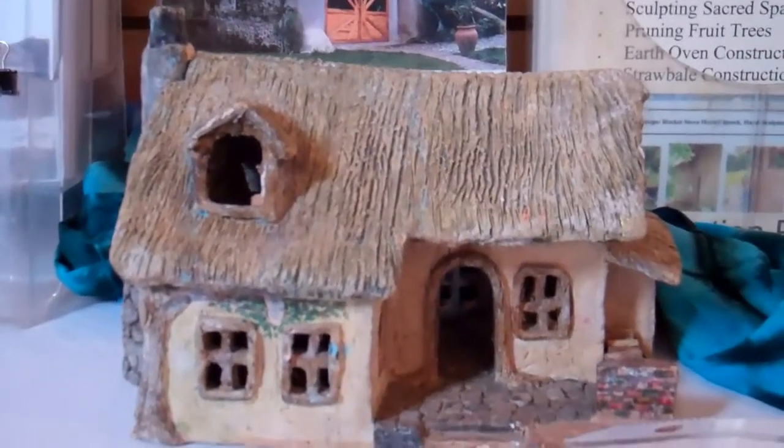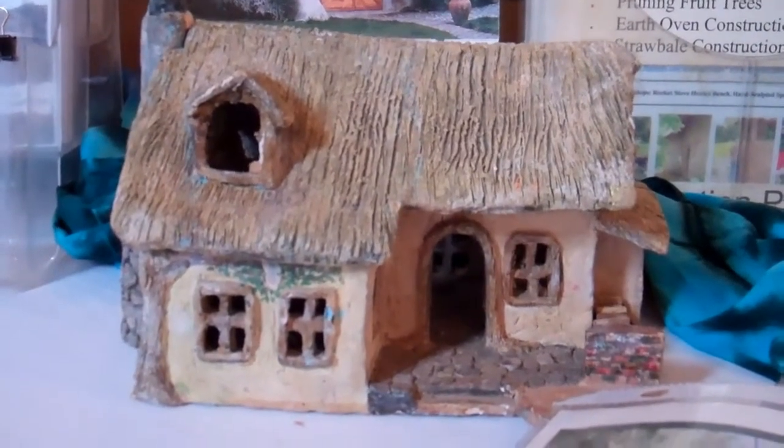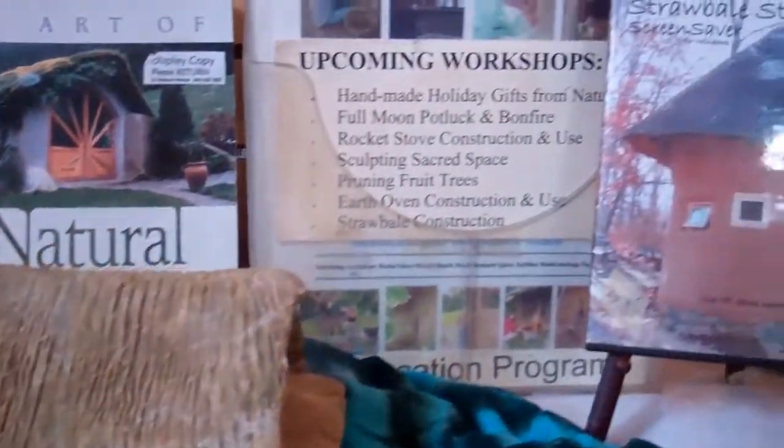We are at Bioneers 2011 in Detroit at beautiful Marygrove College, and we are talking with Deanne Bednar from the Straw Bale Studio.